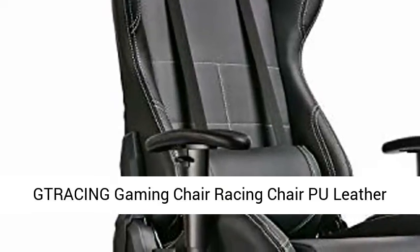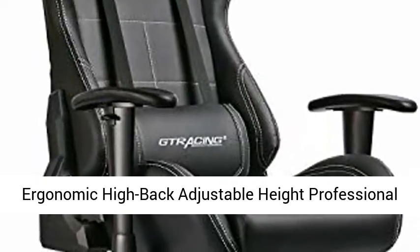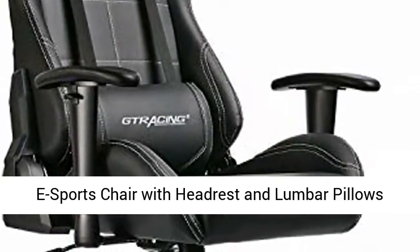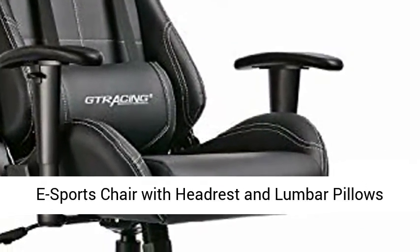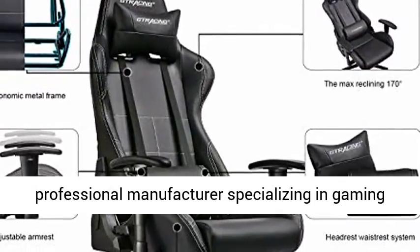Tracing Gaming Chair Racing Chair, PU Leather Ergonomic High Back Adjustable Height Professional E-Sports Chair with Headrest and Lumbar Pillows. GTBEE Black. Perfect for Gaming. Tracing is a Professional Manufacturer Specializing in Gaming Chairs.